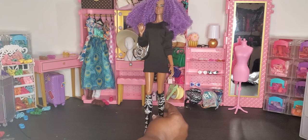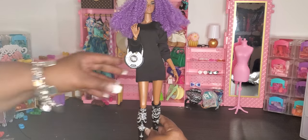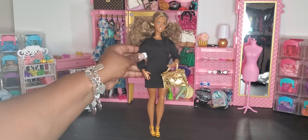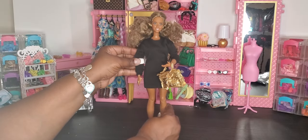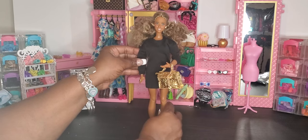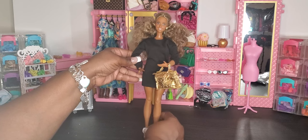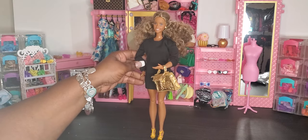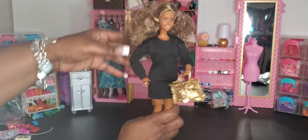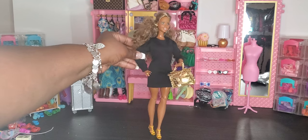Here is our curvy articulated Barbie dressing this up with a little gold — she's got her gold purse from the vanity set and a pair of gold heels. I absolutely love this on our curvy doll; it fits perfectly. You can style it any way you'd like.